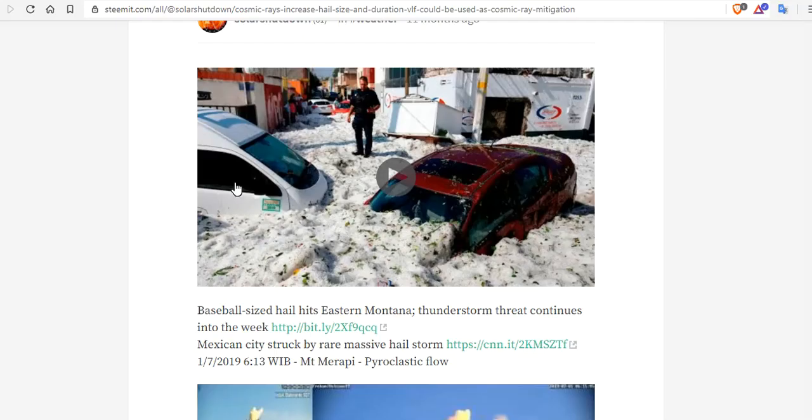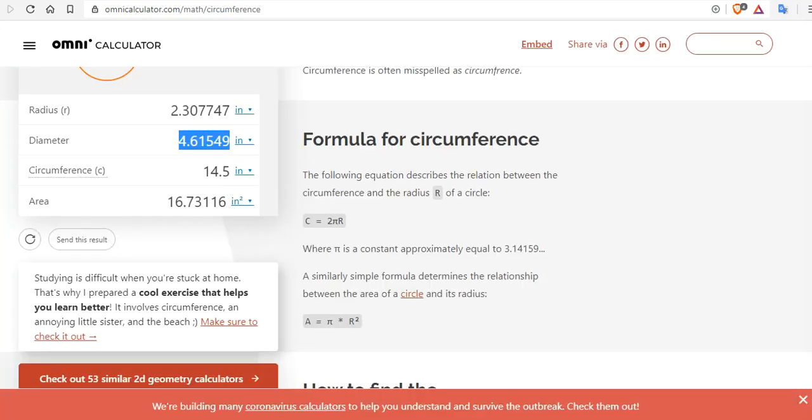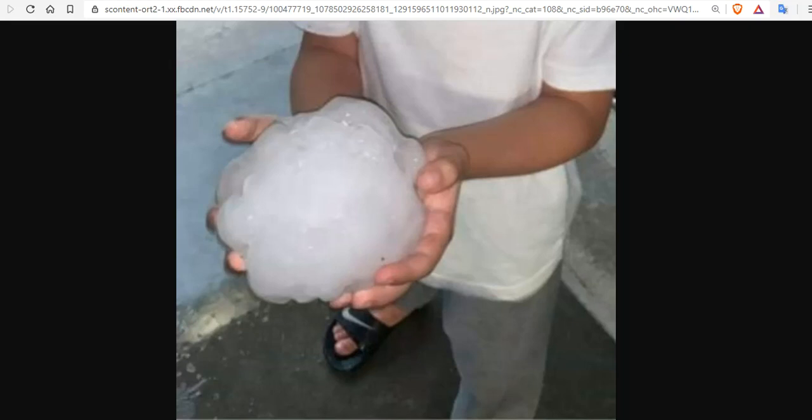Because as we warned a year ago, increased hail size and duration because of cosmic rays is in the cards. And we have empirically showed this to you year after year — increase in size, increase in duration, right before your very eyes.